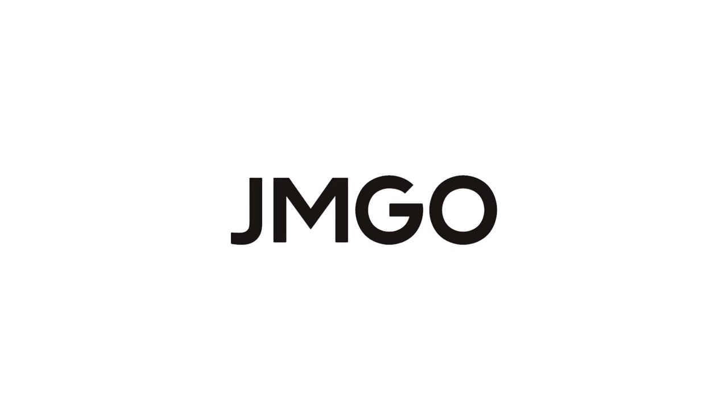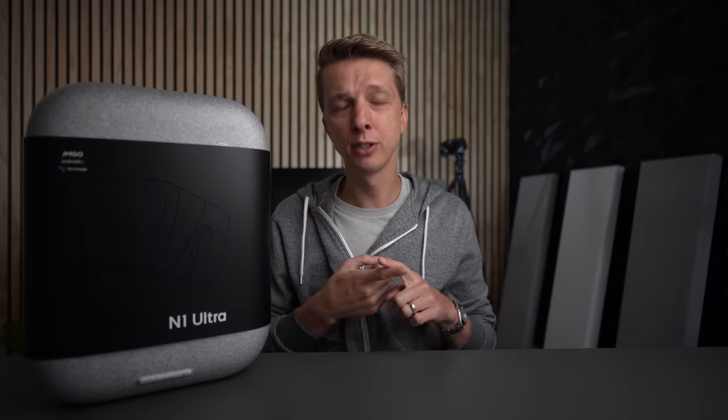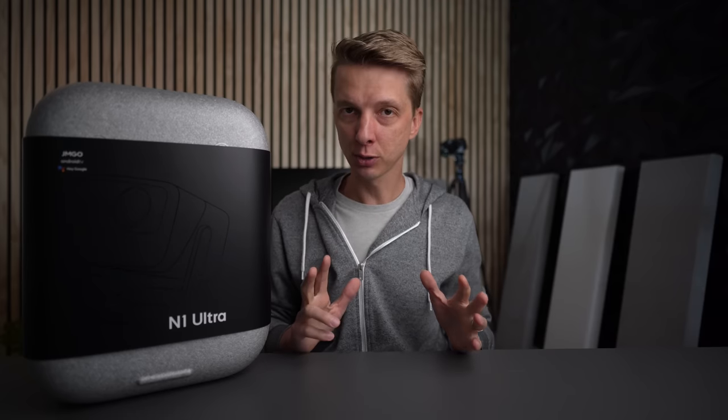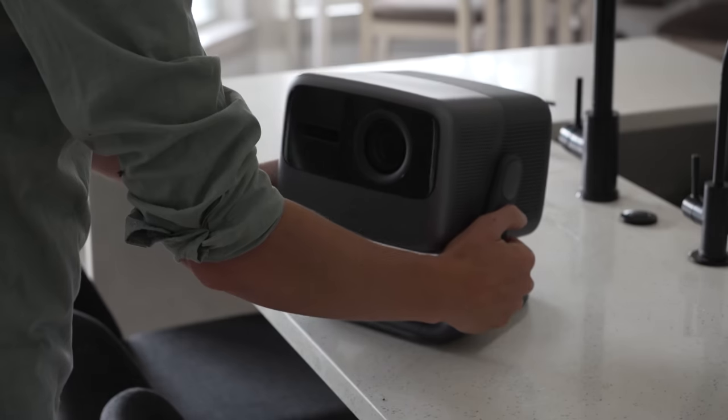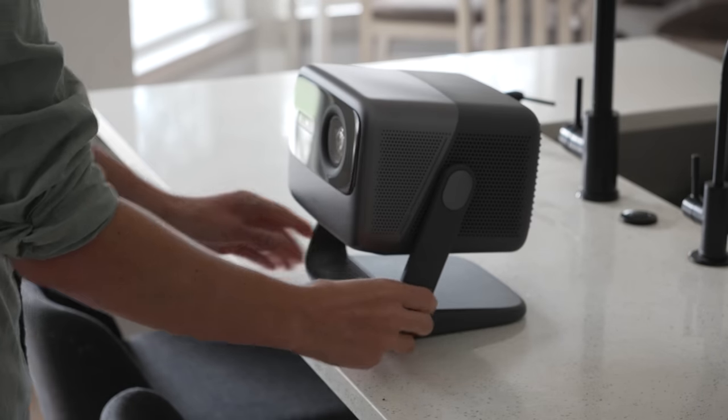This video is sponsored by JM Go. I've always wanted a projector TV, and there are two reasons why I have never purchased one. The first is they don't really get that bright, so you have to use them in the dark or at night time. The second is setup is also not very easy — you have to aim them head on, correct for distortion, and it can take a while. But with this JM Go N1 Ultra, they have really solved those two main issues. This is one of the brightest and easiest to set up projectors you can buy.